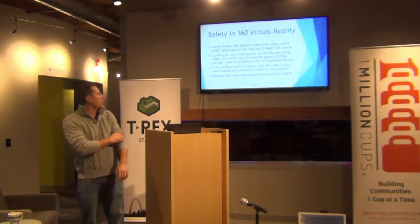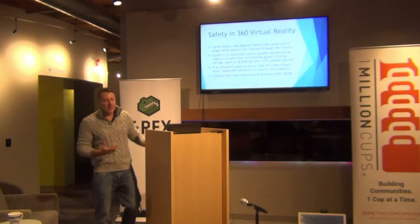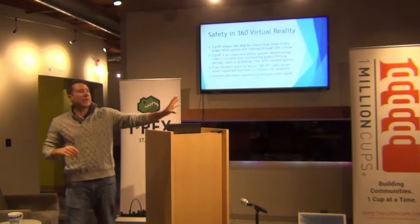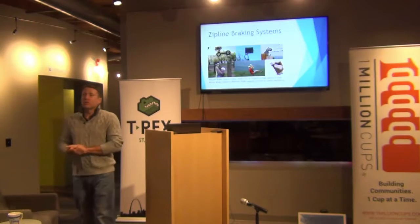With this technology, you can shoot 360 degrees, and rather than grabbing on a zipline where an accident could occur, you're able to monitor both the guide who is catching the guest and what the guest is doing as they're approaching the landing. As an operator, it helps protect me to know that everyone's doing the right thing.